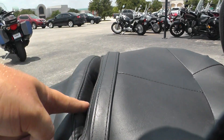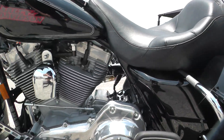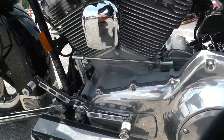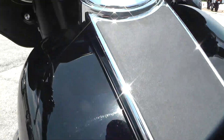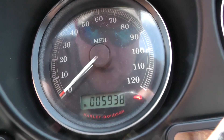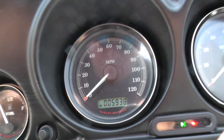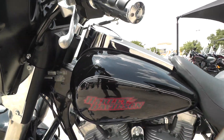We got a spot here if you want to add a driver's backrest. Upgraded heel-toe shifter. Let's see how many miles this '07's got — you're looking at 5,938 miles. It's pretty low considering the age of the bike.